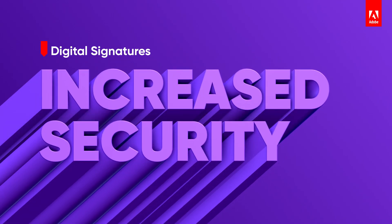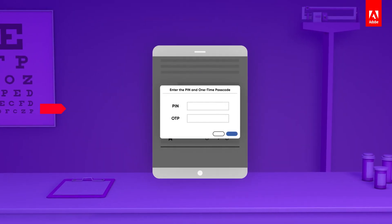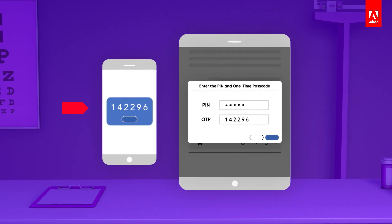Digital signatures are about increased signer identity authentication and signature encryption required in highly regulated industries and regions. They're encrypted, verifiable, and support the broadest range of legal requirements.